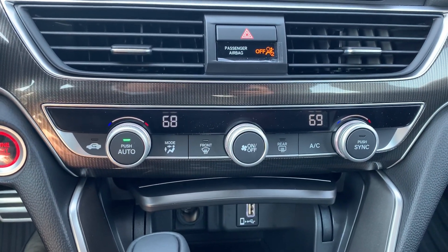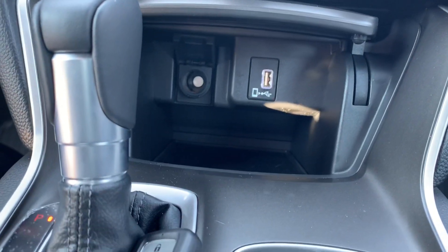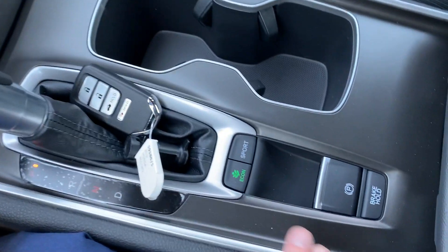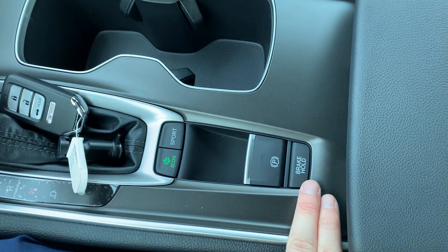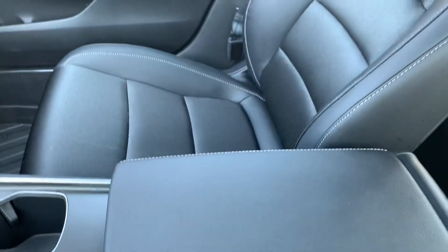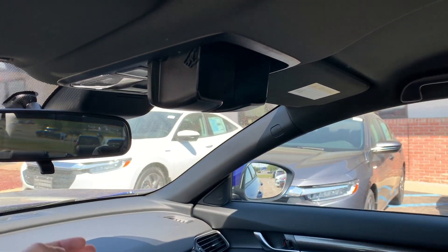You'll have dual climate control, a USB and power port, an Econ and a Sport mode, electronic parking brake as well as a brake hold feature, an additional power port in the center console, and a place to store your sunglasses.